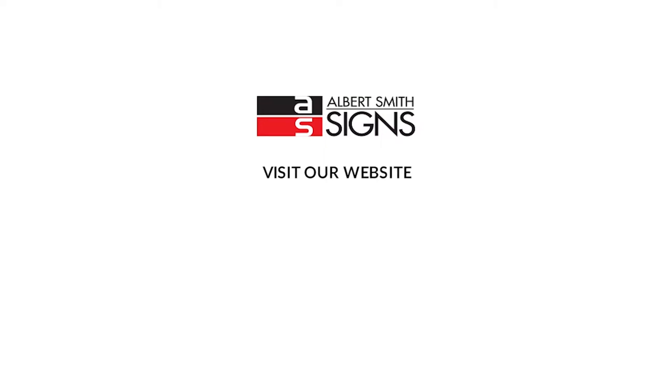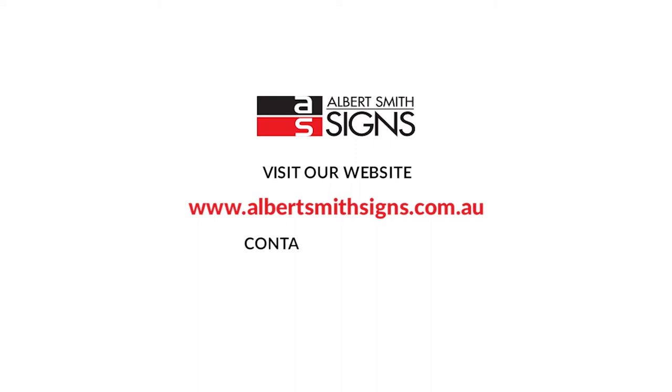To view our extensive product range visit our website www.albertsmithsigns.com.au. For an obligation-free quote or to speak to our professional team contact us today on 07 3395 9888 or email us at inquiries@asgroup.com.au.